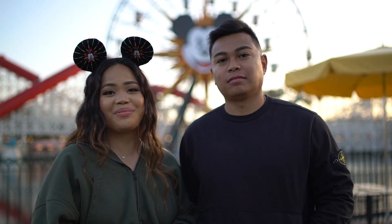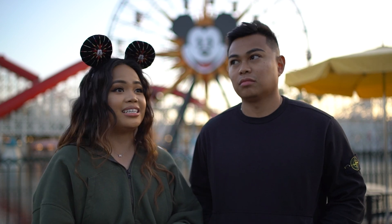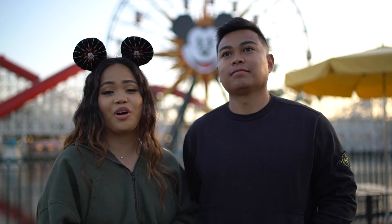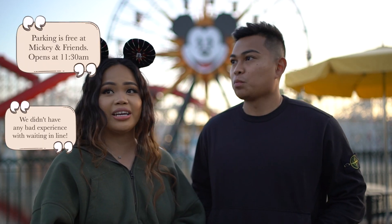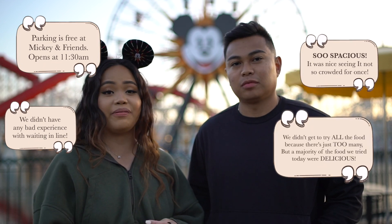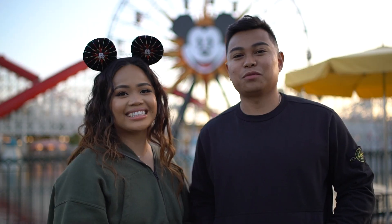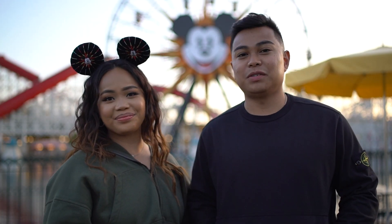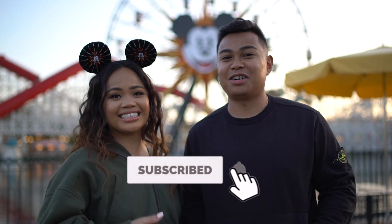That sums up our time here at A Touch of Disney. It's 6:50 and we were able to accomplish everything we wanted to do today. I hope we covered as many questions as possible — how the parking is, how the lines are, is it spacious, is it crowded, how is the food. If you guys have any more questions, leave them in the comments and we'll answer them. That sums up today's video of A Touch of Disney — hope you guys enjoyed it. Please share, like, and subscribe. See you guys in the next video!